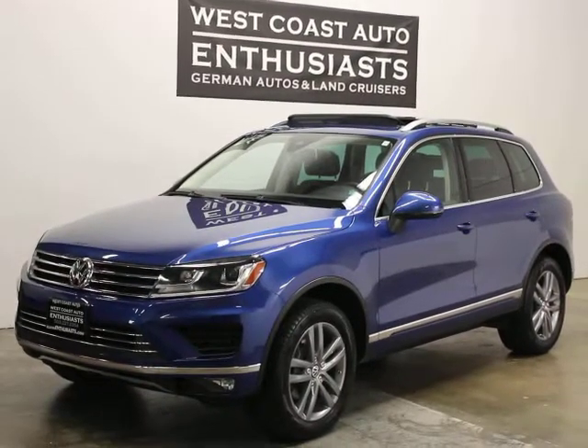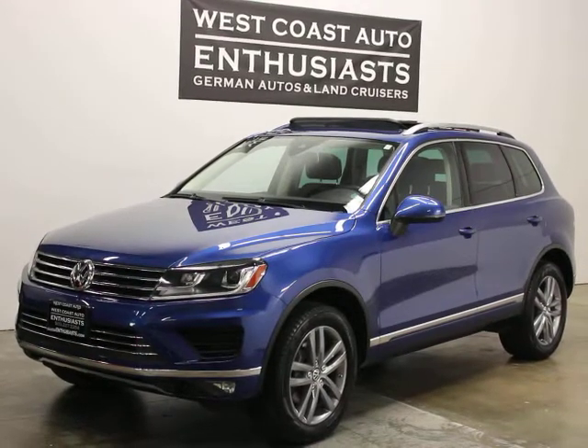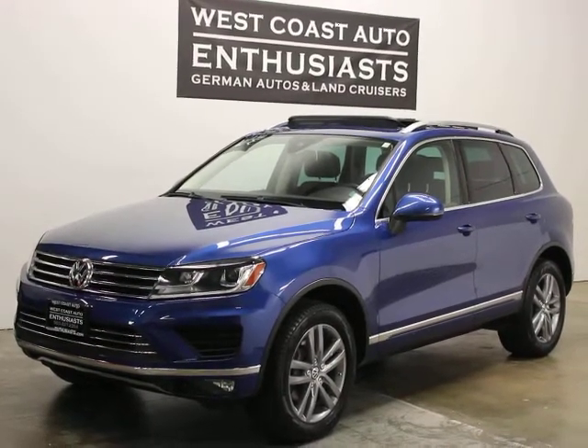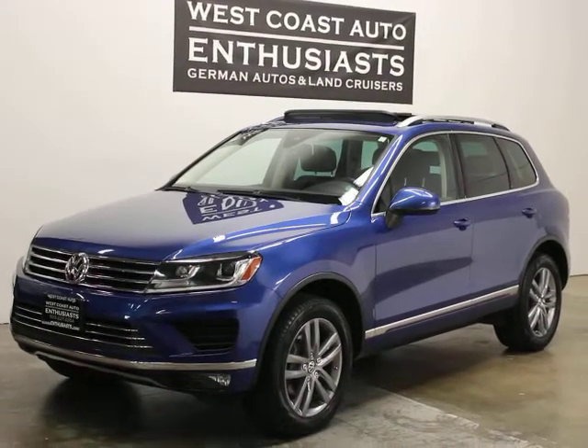Thank you for visiting West Coast Auto Enthusiast. Today we're featuring a 2016 Volkswagen Touareg TDI Luxe. It's a single owner, clean title, clean Carfax car with 22,000 miles on it.